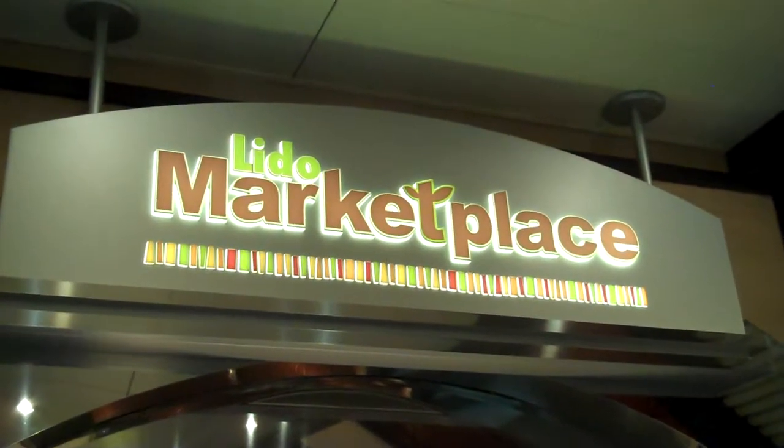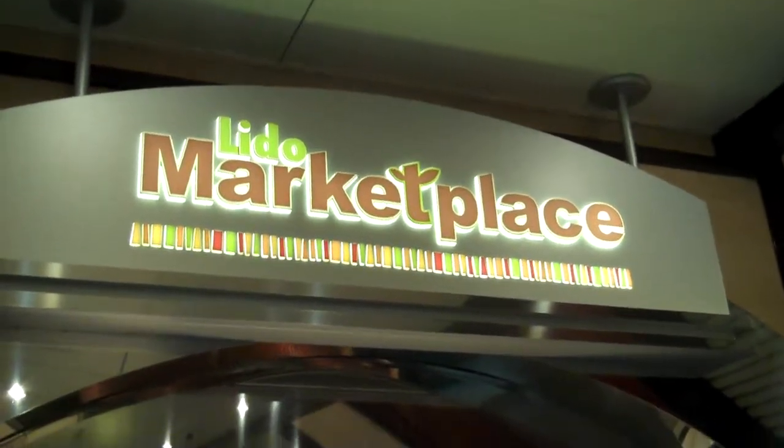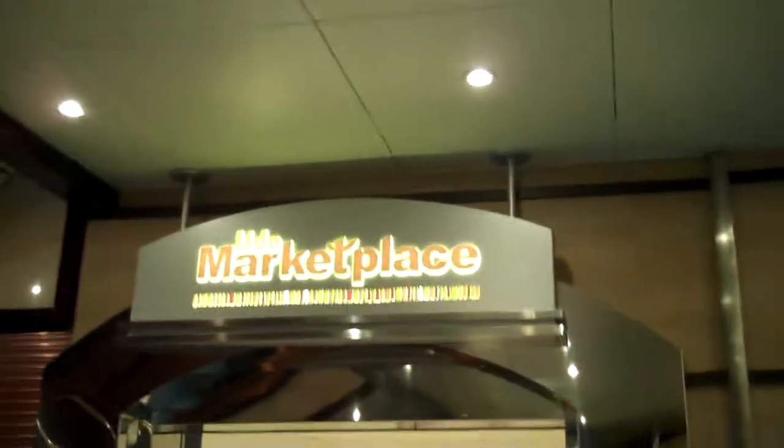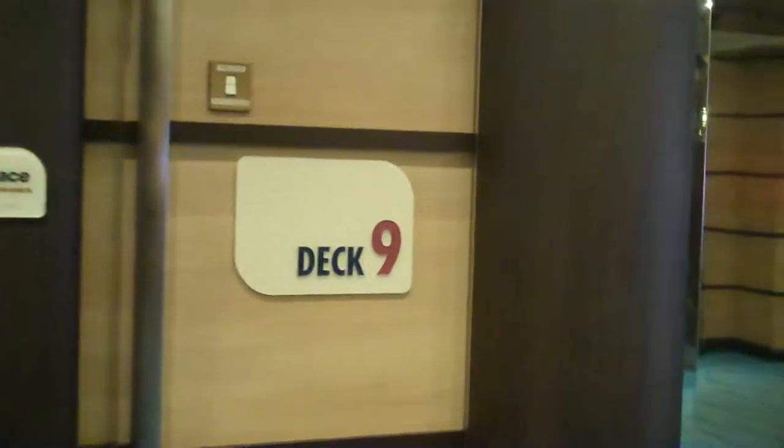Hi, Scott Lehrer, ScottLehrer1961 on Twitter, on board the Carnival Sunshine. This is the marketplace right here — one entrance on the port side. Another word for the marketplace is the Lido deck. On the starboard side you get another entrance right here, and we're on deck 9.